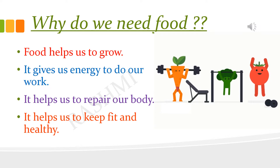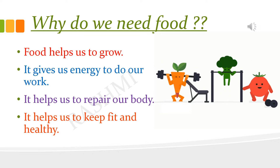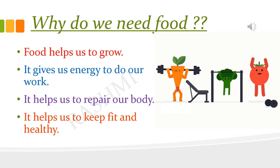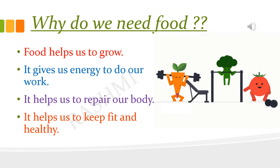All living things need food. Food helps us to grow. It gives us energy to work, play and study. It helps us to keep fit and healthy. It helps our body to repair itself by making new cells.